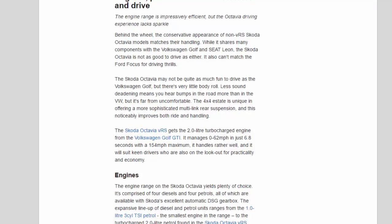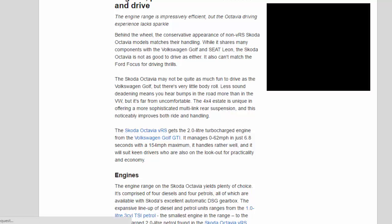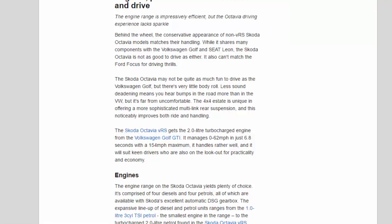The Skoda Octavia VRS gets the 2.0-litre turbocharged engine from the Volkswagen Golf GTI. It manages 0-62 mph in just 6.8 seconds with a 154 mph maximum, handles rather well, and will suit keen drivers who are also on the lookout for practicality and economy.